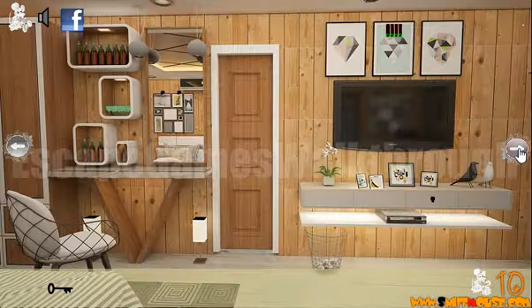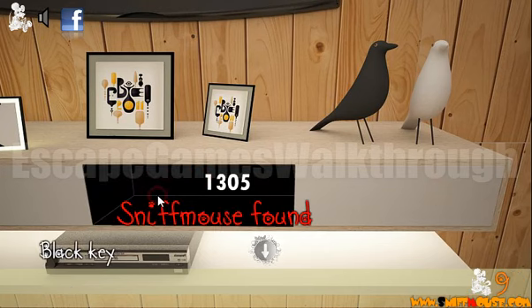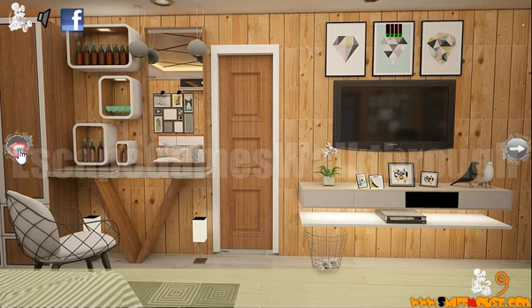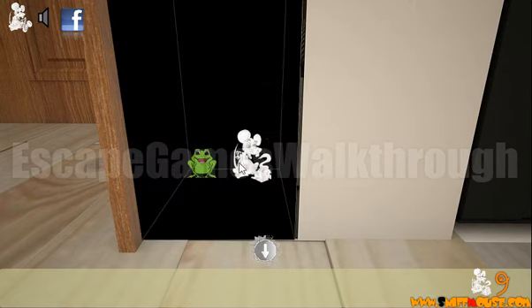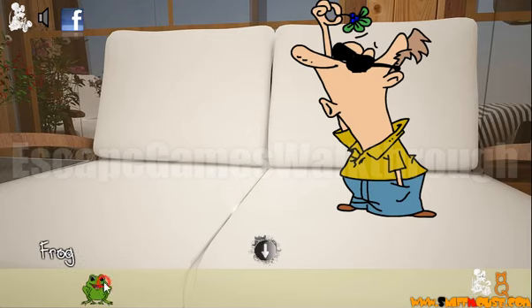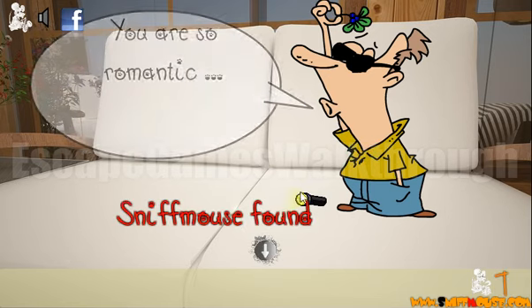Now with that key I can open the drawer. Here's the code: 1305. This is the code for the drawer — one, three, zero, five. Here's a drawer. There's a frog, and now we need to present this to Raphael again.